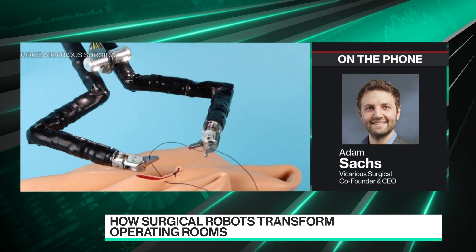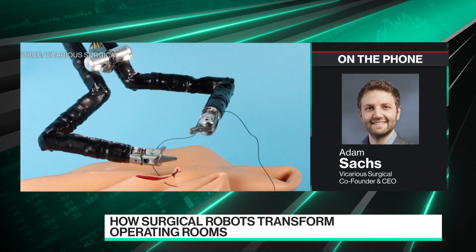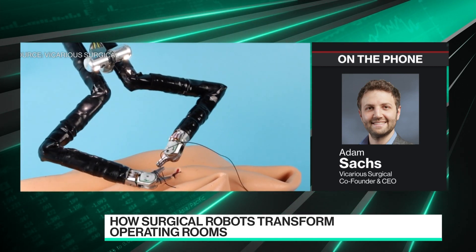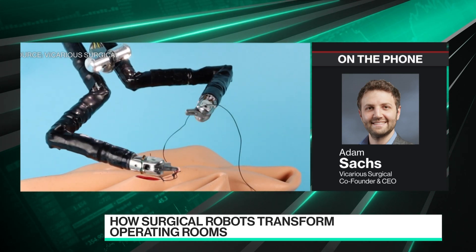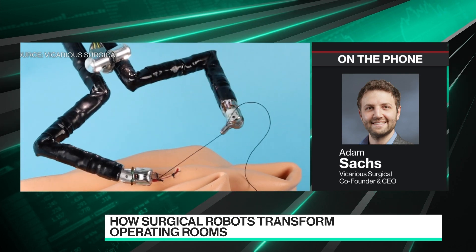So with these decoupled actuators, we're able to put far more motion inside of the body. We put wrists, elbows, and shoulders, giving the surgeon full motion all through a single 15 millimeter incision.